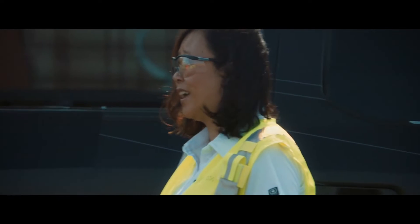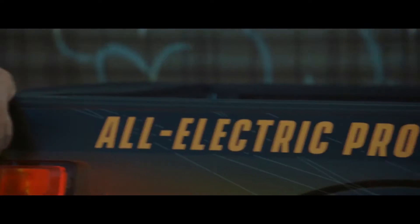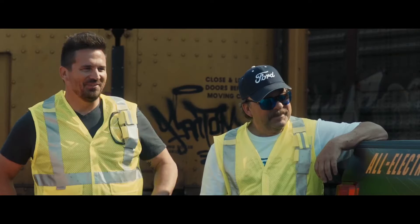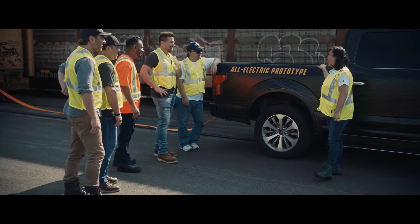I've got one major thing that I still haven't told you yet. You guys ready? This F-150 prototype is all electric.